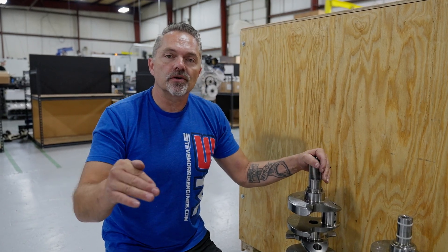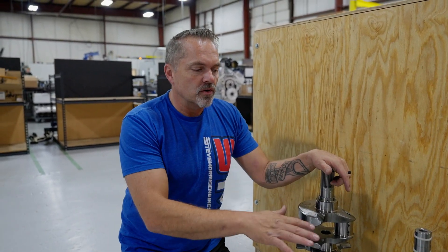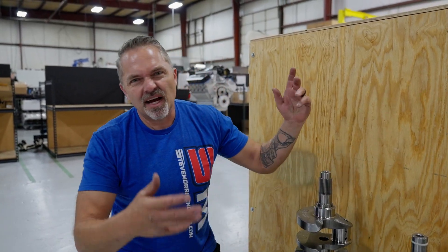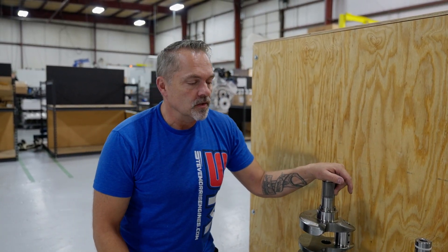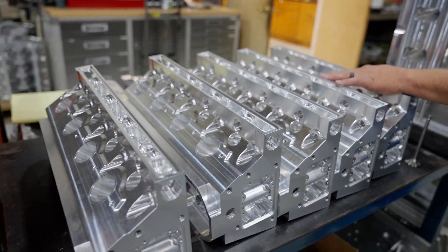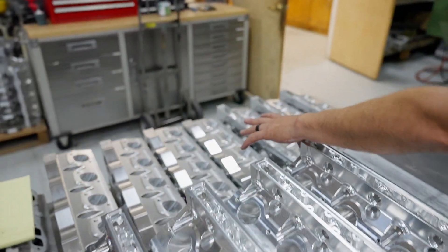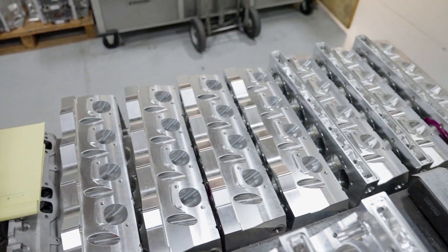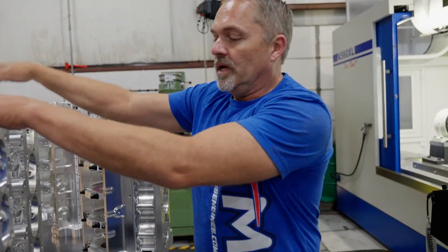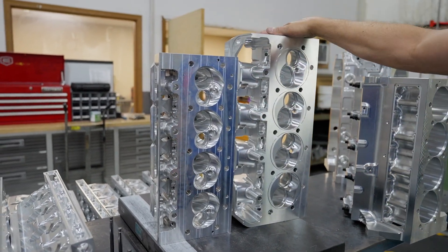Now let's check out the blocks and cylinder heads. I'm showing you all the major comparison stuff — you can go back and look at pistons, rods, and similar components. I'll also show you the valves. Here we are at cylinder heads. Brock's been making these — these are SML heads here and SMX heads back here.